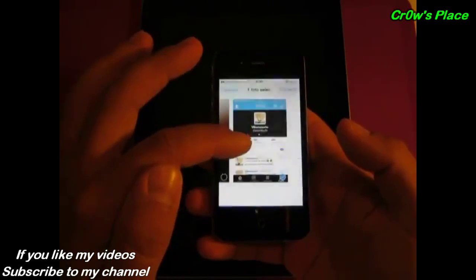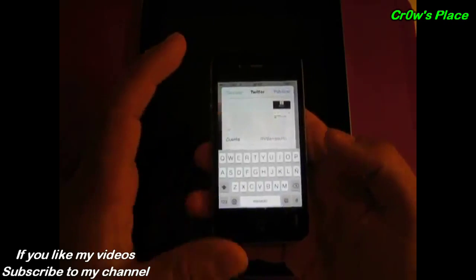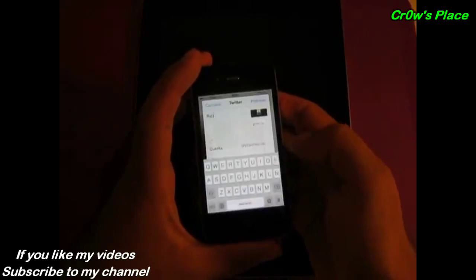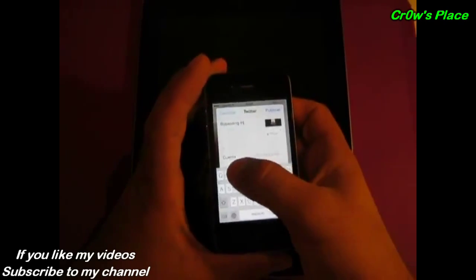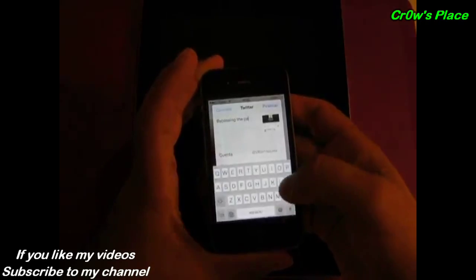We tested this technique on an iPhone 5 running iOS 7 and it worked. Rodriguez's video shows it working on an iPad 2. It's not yet clear if the same exploit can bypass the lock screen of an iPhone 5C or 5S, but Rodriguez tells us he believes it will.